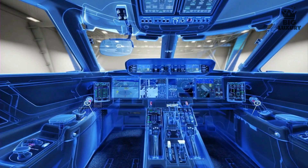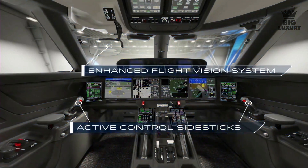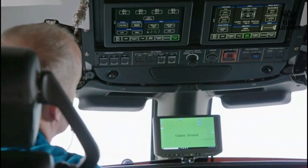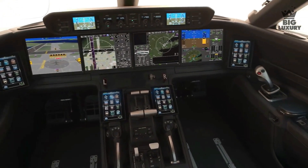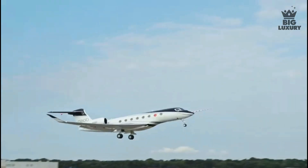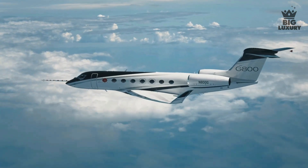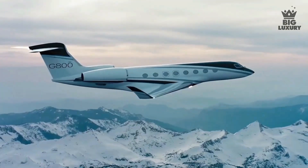Gulfstream's flight deck has revolutionized business aviation with considerable improvements in safety and efficiency. Between pilots, tactile cues are used, and 10 touchscreen displays — the most extensive use in business aviation — work in sync with phase-of-flight intelligence to decrease the number of switches in the flight deck.